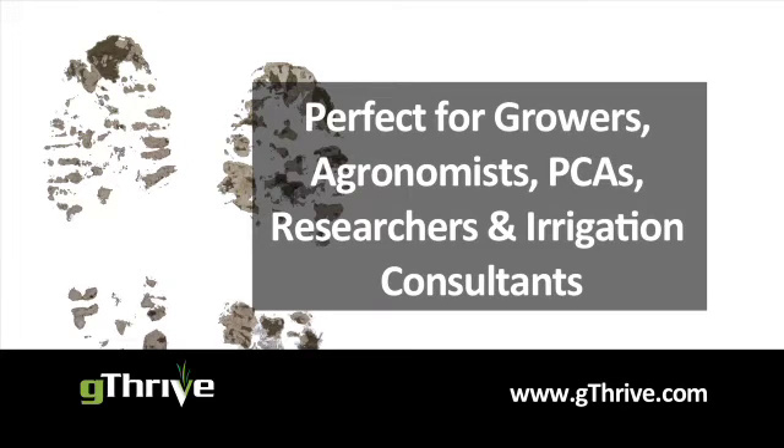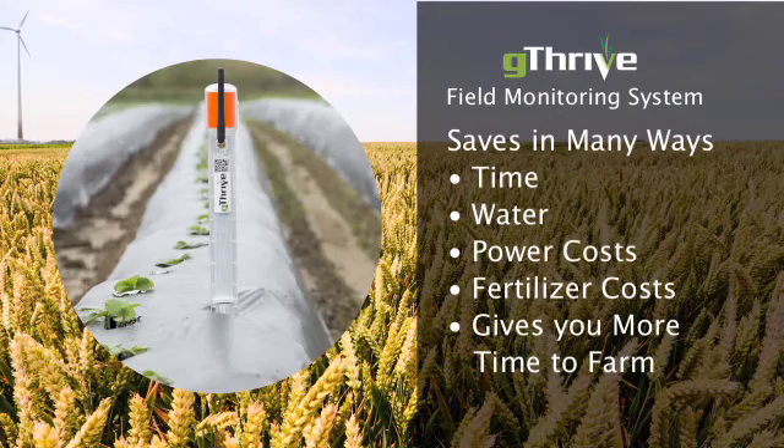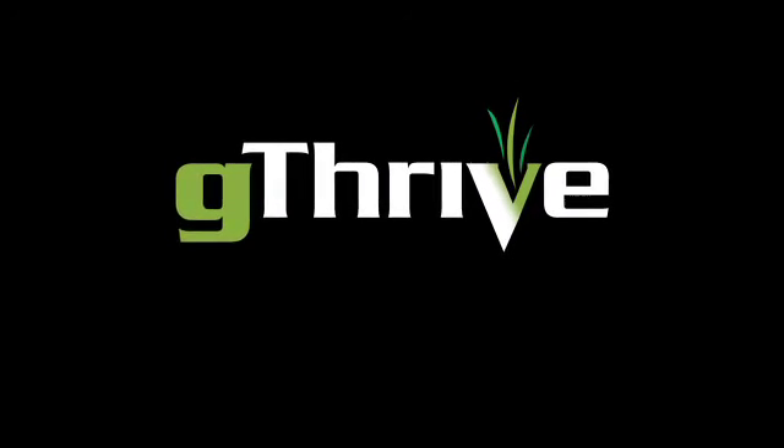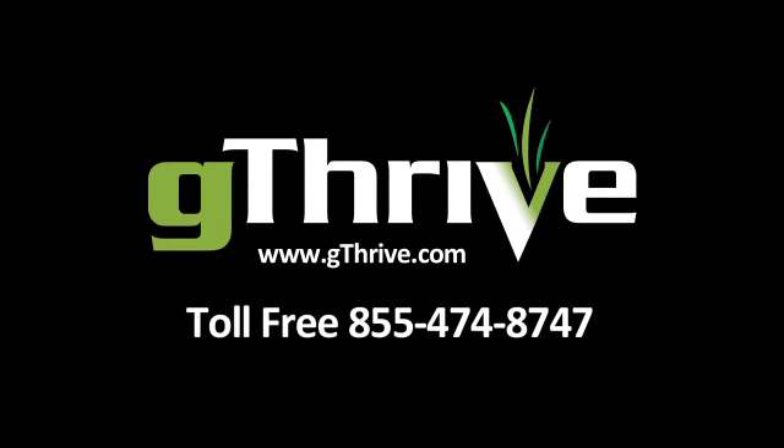Instead of driving, they're advising and making more money. The G Thrive Field Monitoring System confirms your decisions, provides more data, is simple to install, the most flexible, and more affordable. It saves you time, water, power, and fertilizer costs, and gives you more time to farm. With G Thrive, now you know. Visit www.gthrive.com or call 855-474-8747.